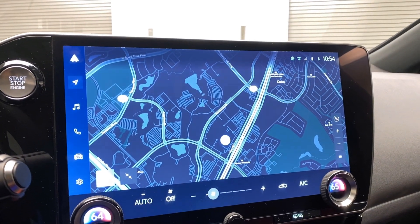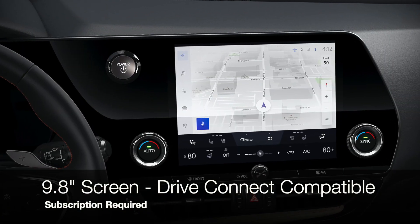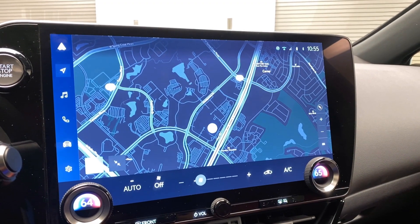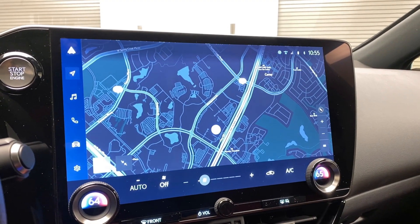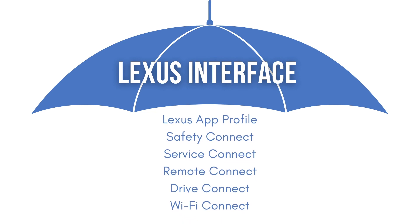Navigation is no longer limited to the large screen format only — you can choose to have mapping on the standard 9.8-inch screen or the 14-inch screen, and you can also add mapping even after the sale. Some packages will come with a trial; others will be available for a paid subscription. We'll still see trials for Safety Connect, Service Connect, Remote Connect, and even Wi-Fi.